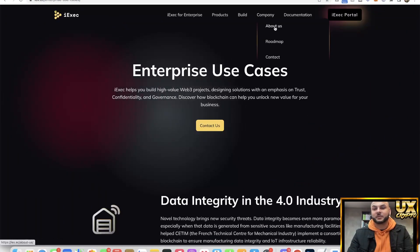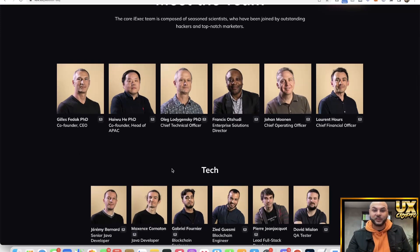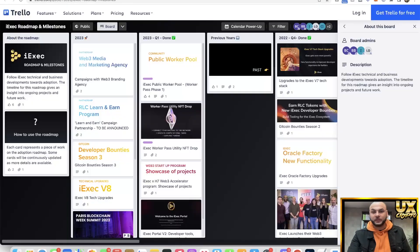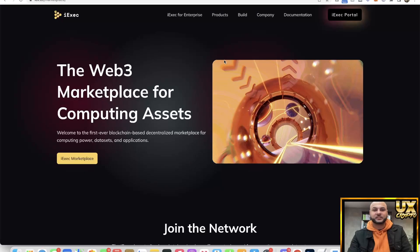Looking at the About page, they have a proper team listed, which is lovely to see since a lot of projects don't reveal the team behind them. There's a big company behind this doing a lot of things. On the roadmap for 2023, there's a Web3 media and marketing agency listed — meaning marketing should ramp up. There are also developer bounties season three and new versions coming in, which is interesting because that could drive the price up.